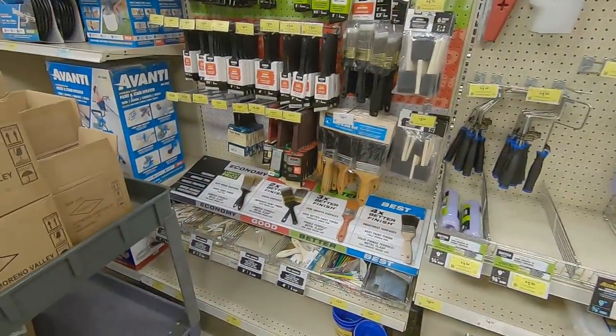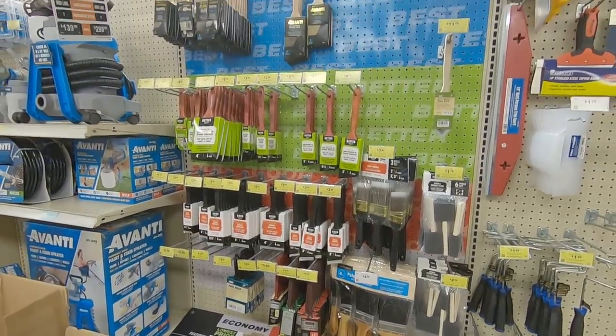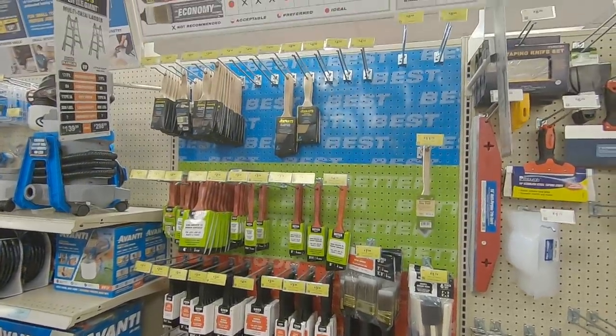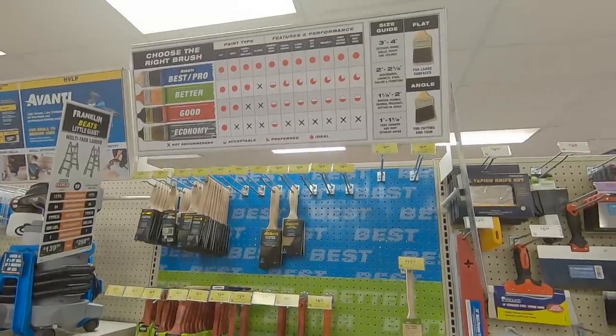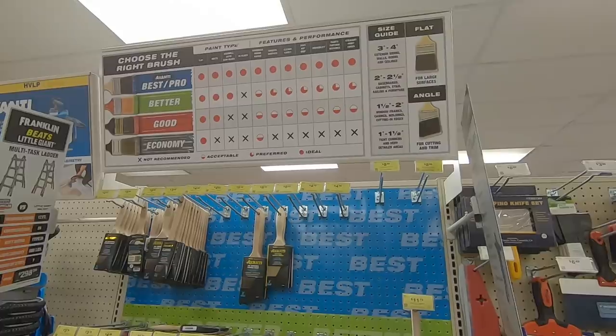There are always products I've never tried at Harbor Freight before, so if anybody has any experience with any of the painting supplies at Harbor Freight, comment down below and let me know how they work out. They have good, better, best, and even cheap economy solutions, and I'd love to know how they work.